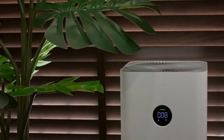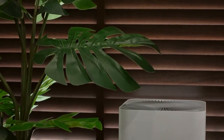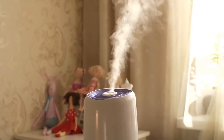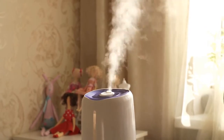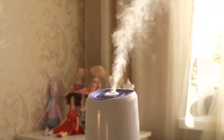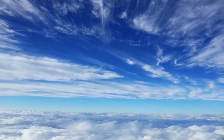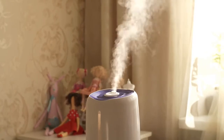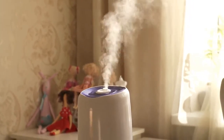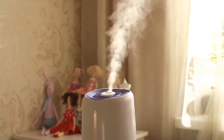Winix and Levoit are two of the most popular names in home air purifiers, thanks to their high-quality products and features that come standard. Typically they have true HEPA filters or other advanced technology like CADR ratings for coverage across wide areas with good filtration power. Whether you're looking to buy your very first air purifier or browsing for a better deal on a model you already own, you'll want to read this comparison of the top-rated air purifier brands.